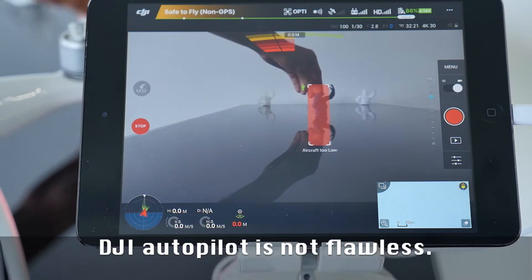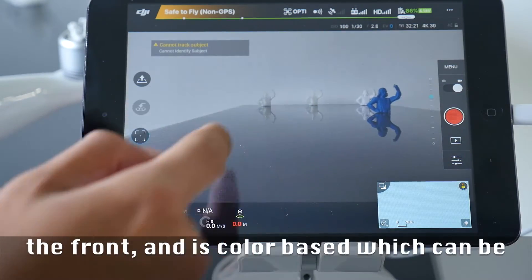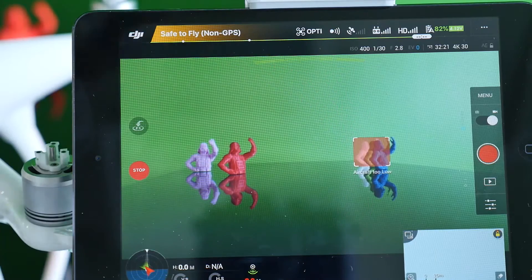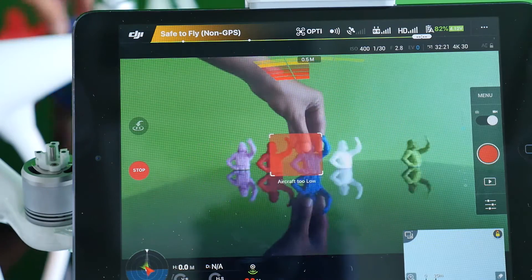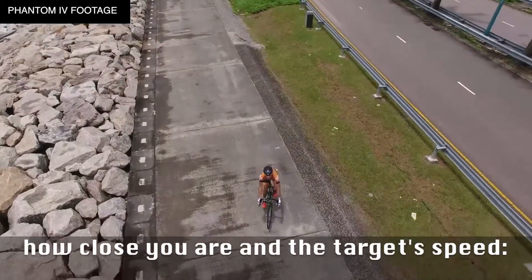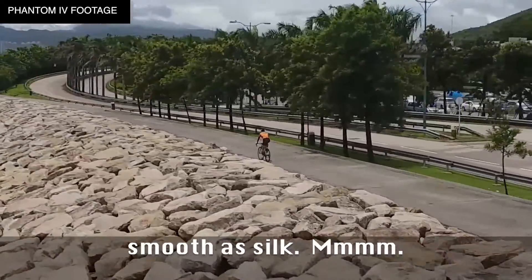The DJI autopilot is not flawless. Phantom 4 obstacle avoidance is only on the front and is color-based, which can be fooled. It's also unable to track on tight turns depending on how close you are and the target's speed. But when it works, man, is that tracking smooth as silk.